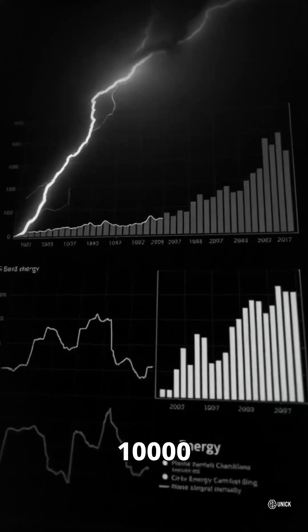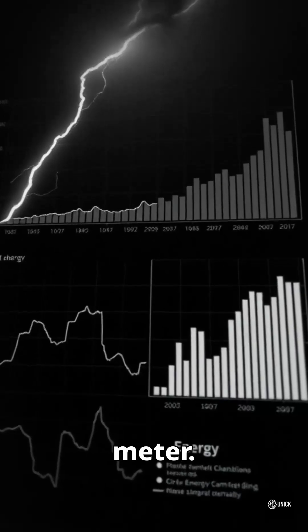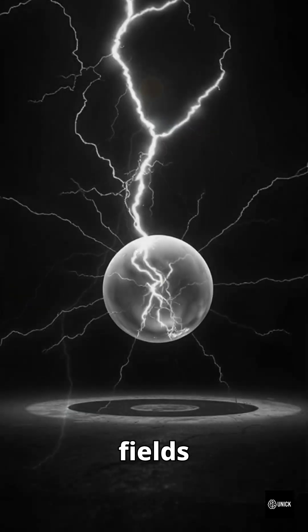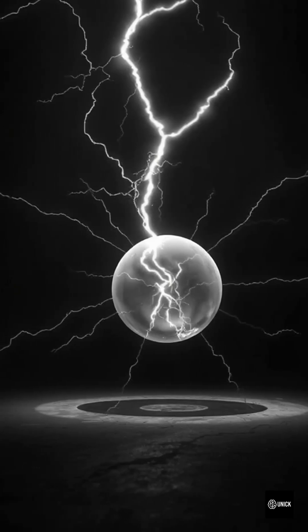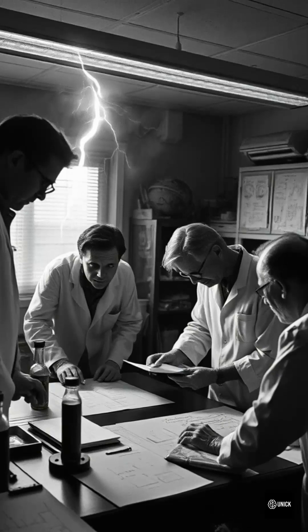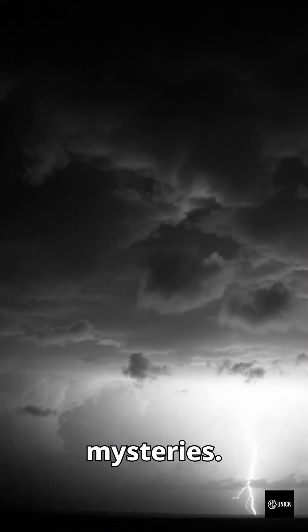Its energy density is 10,000 joules per cubic meter, with radiation primarily in the orange spectrum. Magnetic fields help stabilize the orb until it eventually collapses. Ball lightning is still under intense study and remains one of nature's great mysteries.